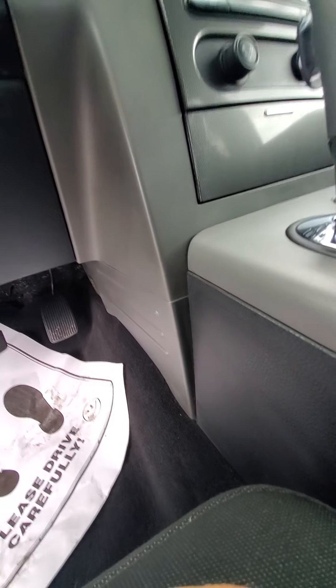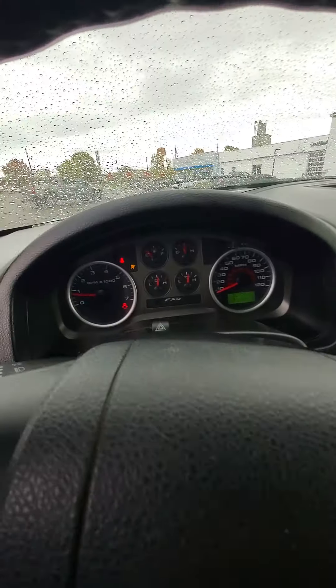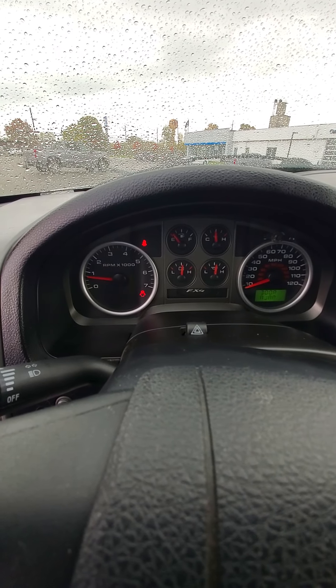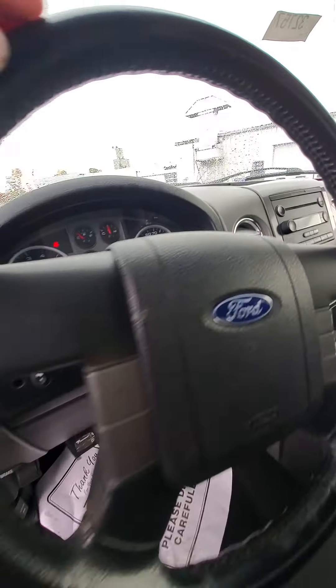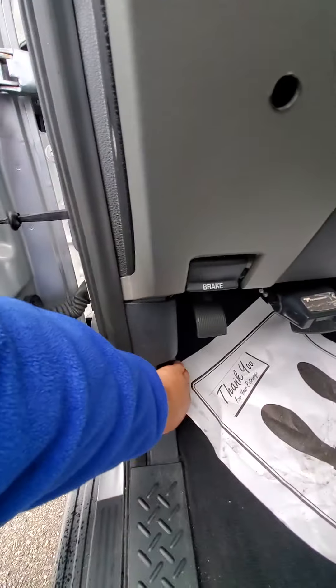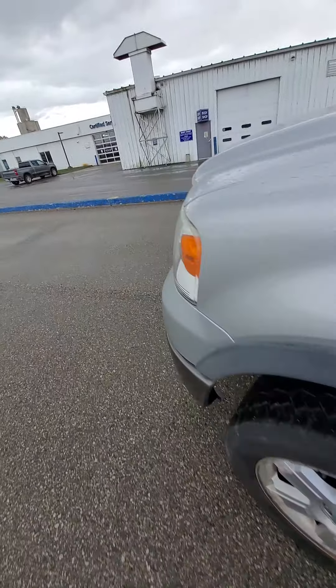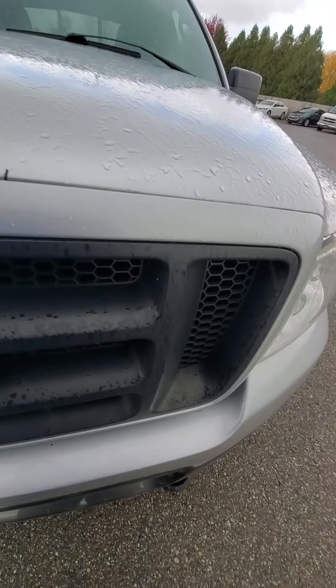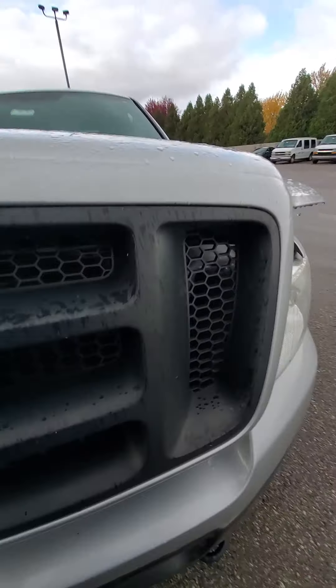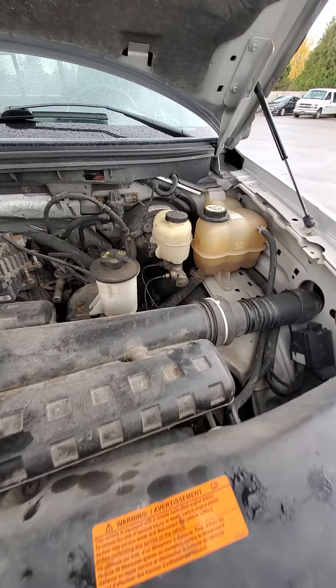I did drive it up to Stanish and back — Stanish is probably eight miles away. It seemed to drive pretty well. There's a slight shimmy to it but I don't know if those are just the tires, having aggressive tires on there giving it that little shake. No lights on the dash.